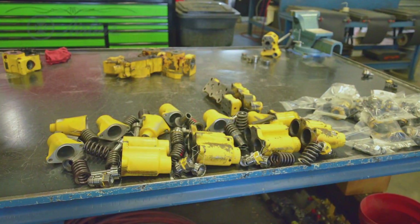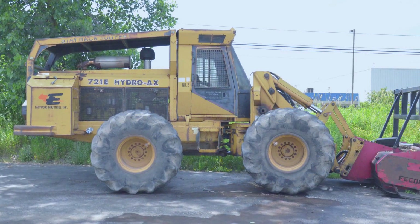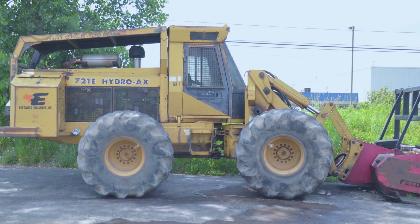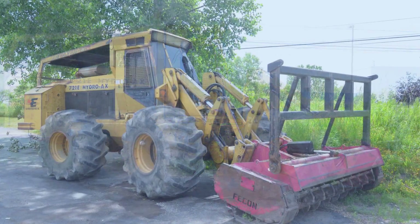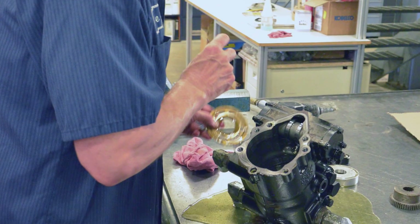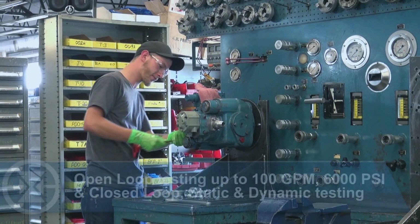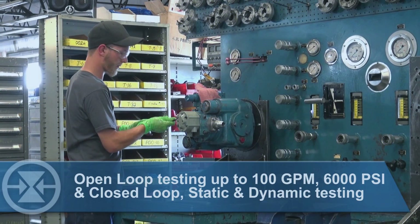We also service and repair hydraulic pumps, motors and valves. These are used in many different applications. One of our very strong aspects of the market is what we refer to as the mobile part of the market, which is excavators, loaders and backhoes. All hydraulic pumps, motors and valves are torn down, thoroughly inspected, evaluated, assembled and tested for proper flow and efficiency.